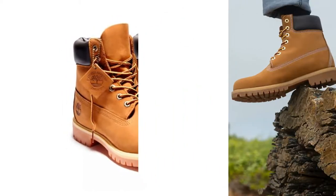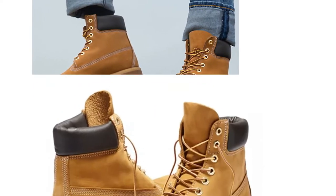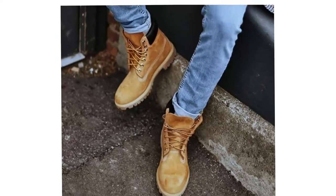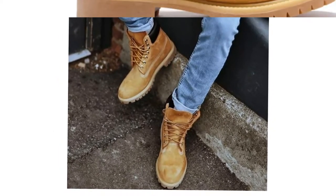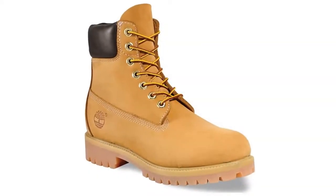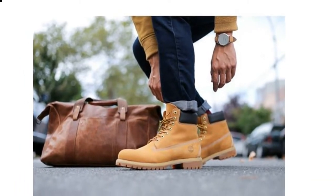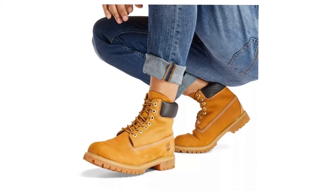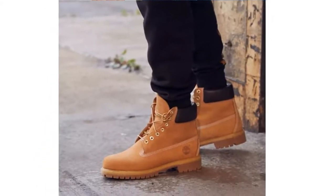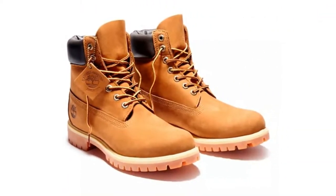Best known for its original yellow boot introduced in 1973, Timberland today outfits consumers from toe to head with versatile collections that reflect the brand's rich heritage of craftsmanship, function, and style. For more than 40 years, Timberland has earned a rock-solid reputation for bringing premium footwear, apparel, and accessories to men, women, and kids with a perfect blend of craft and versatility, in styles from rugged to refined. Timberland has come to represent innovative comfort, durability, and bold style that'll take you wherever you need to go.